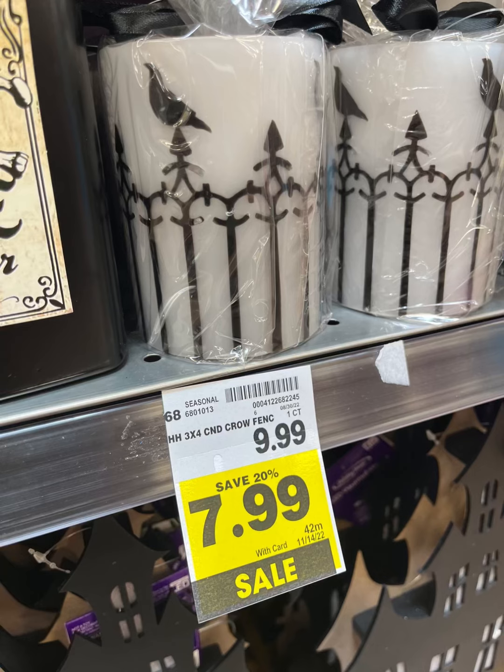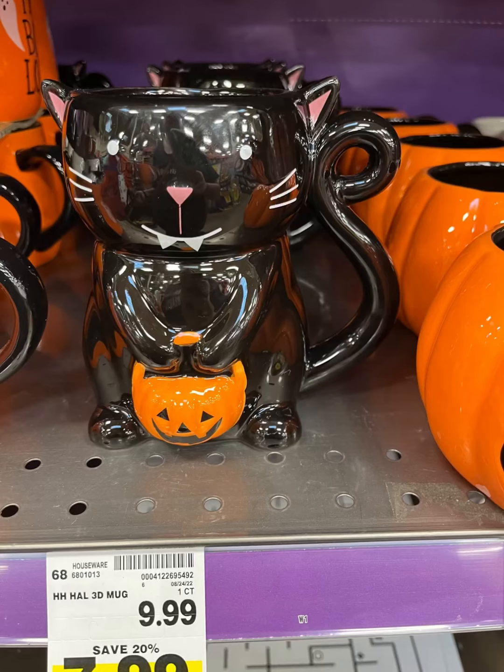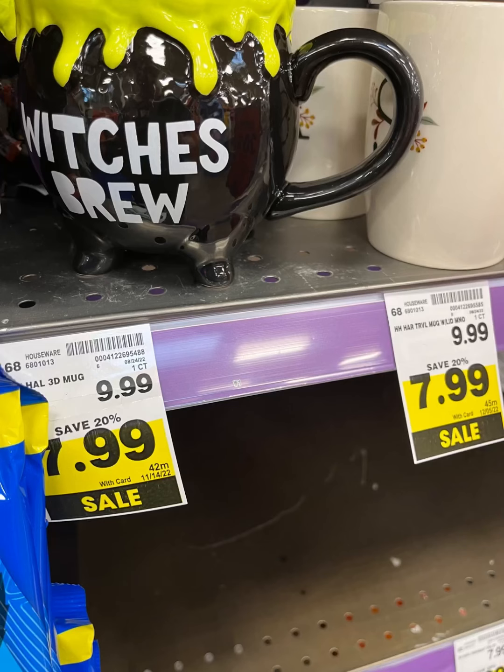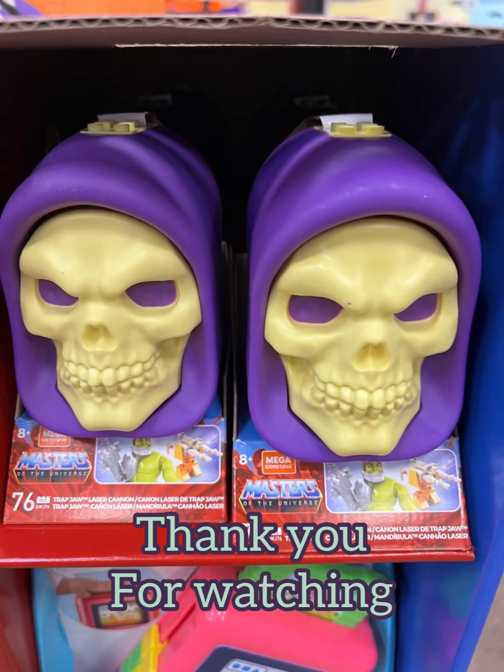If you really like that sticker, you could use your Cricut, or if you don't have a Cricut you can probably find a stencil and paint it on — there's so much cute DIY stuff. I'm thinking about starting a DIY channel, what do y'all think? Thank you guys so much for watching — if you like this, hit subscribe and like, and I'll see you next time! Happy shopping!